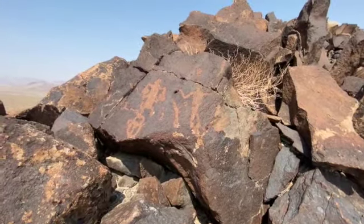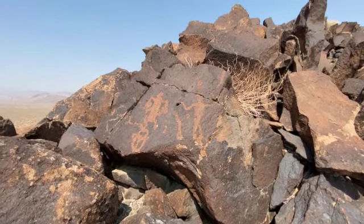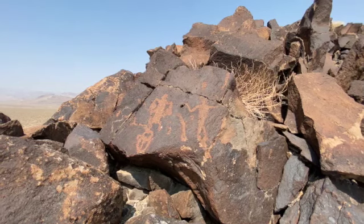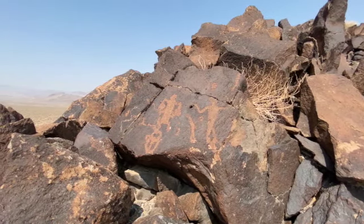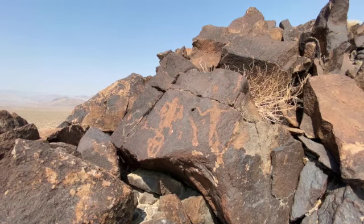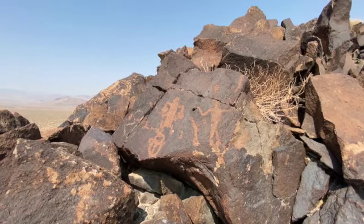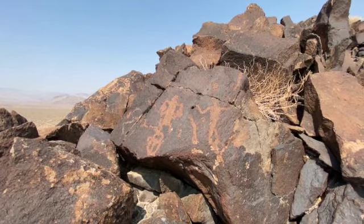This has got to be my favorite find of the day so far. As you can see, there are two figures on this rock — the one on the right looks human-esque, but the one on the left looks more alien to me. So does this mean this is proof that extraterrestrials made contact with the natives?